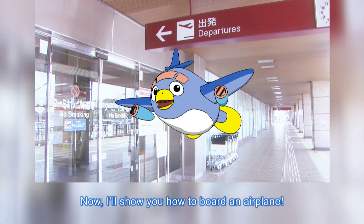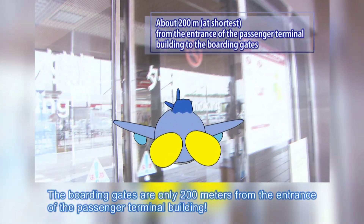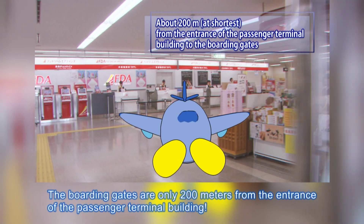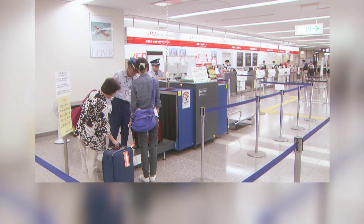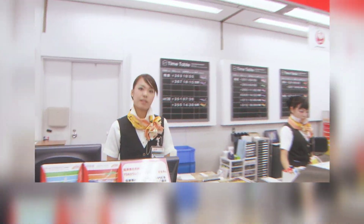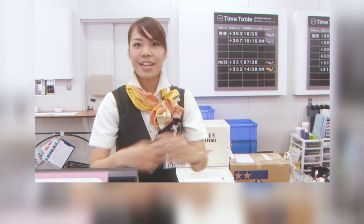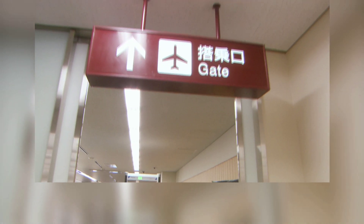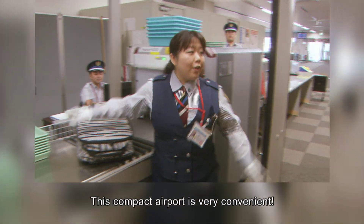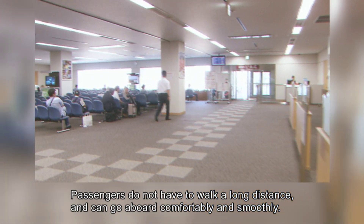I'll show you how to board an airplane! The boarding gates are only 200 meters from the entrance of the passenger terminal building. This compact airport is very convenient. Passengers do not have to walk a long distance, and can go aboard comfortably and smoothly.